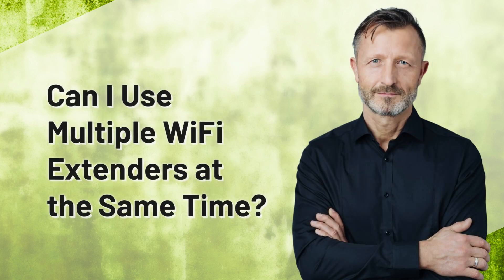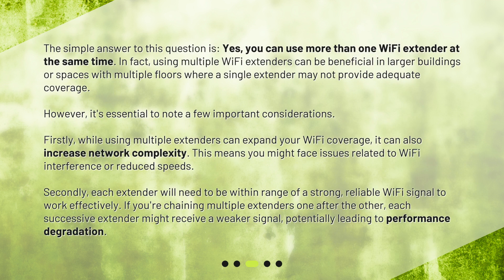Can I use multiple Wi-Fi extenders at the same time? The simple answer is yes, you can use more than one Wi-Fi extender at the same time. In fact, using multiple Wi-Fi extenders can be beneficial in larger buildings or spaces with multiple floors where a single extender may not provide adequate coverage. However, it's essential to note a few important considerations.